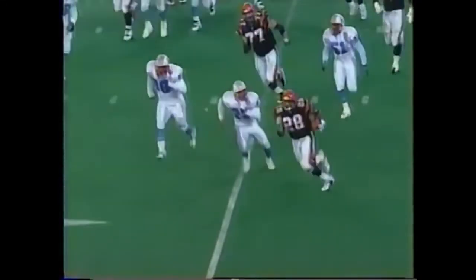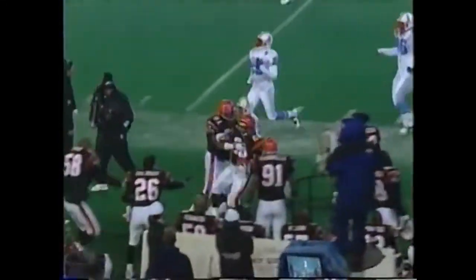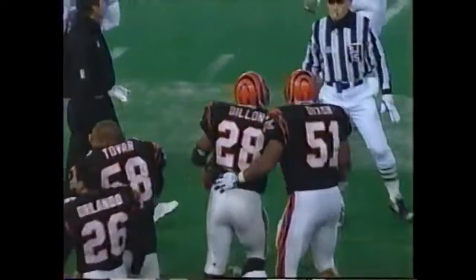Here comes Dillon reversing his field. Corey going out of bounds at the 43, puts up nearly 10. Touchdown.